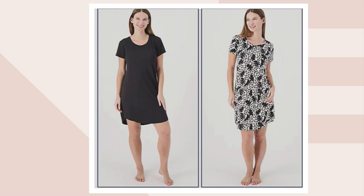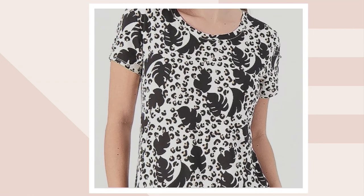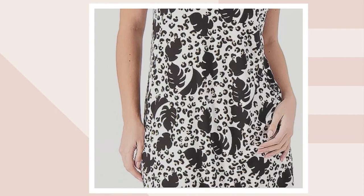This is the black animal. You get your black solid and then the print is animal, but you can see there are palm leaves mixed in there. So it's a little bit unexpected to have the animal print with the leaves.